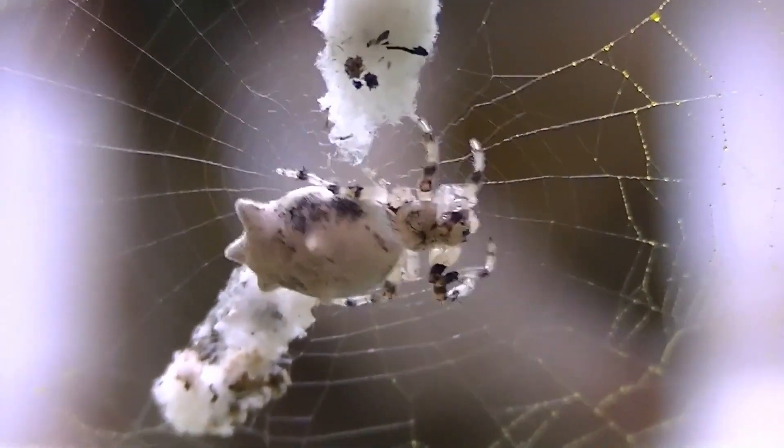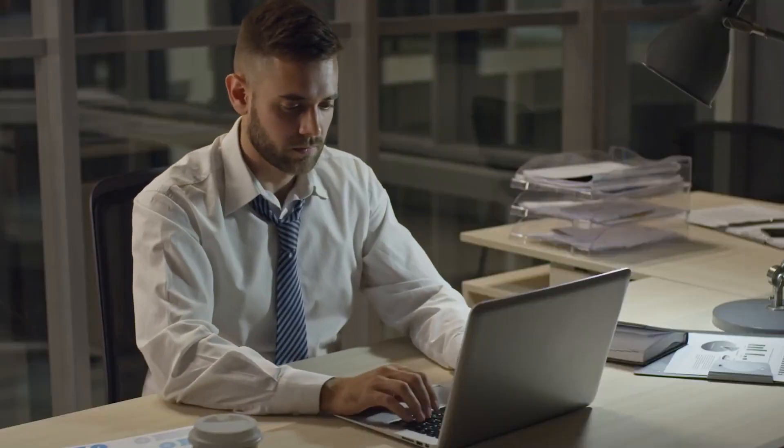In Peru, in the Manu National Park area, researcher Chris Hart discovered something astonishing. In the center of a web hanging between branches, there was a strange figure. At first glance, it looked like an ordinary large spider. However, upon closer inspection, it became clear this was not a living creature, but a construction made of leaves, twigs, and insect remains. At the center of the structure was a small real spider — a master of disguise. This discovery was documented in 2012.